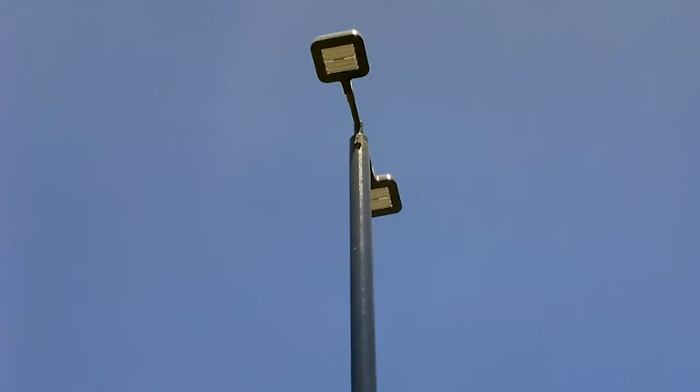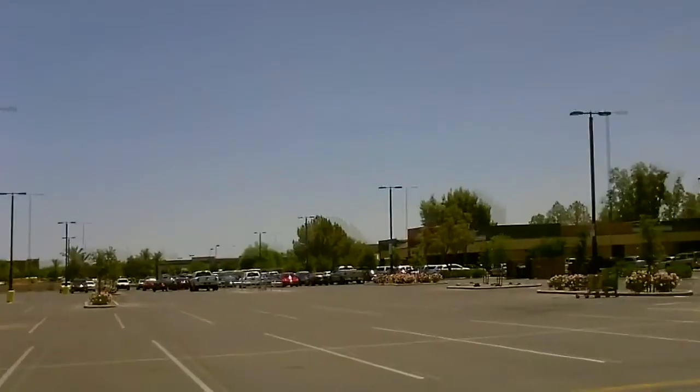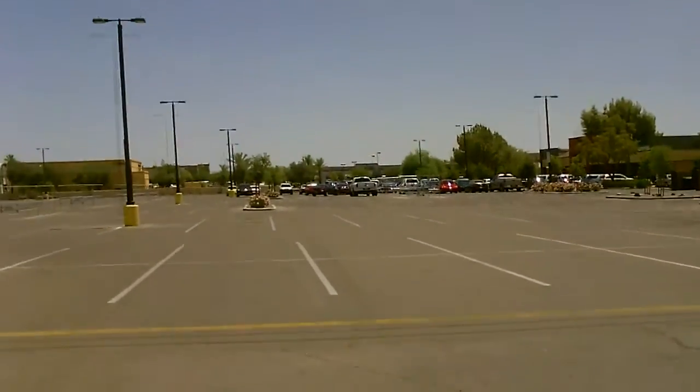Those are LED lamps up there. I thought it was kind of cool, so I thought I'd do a short video of it. It probably saves the store a lot of money.